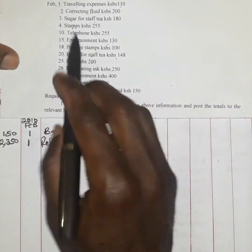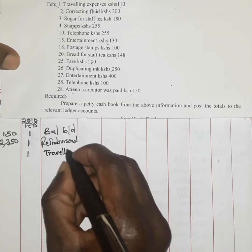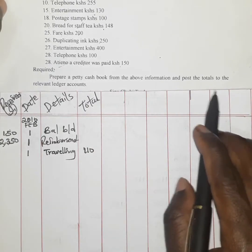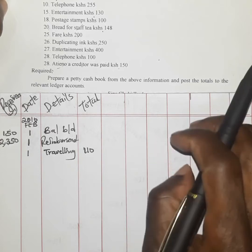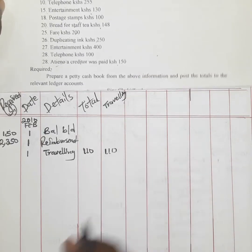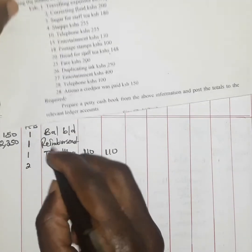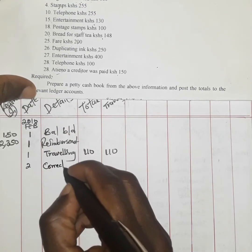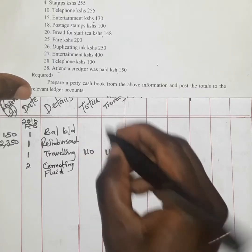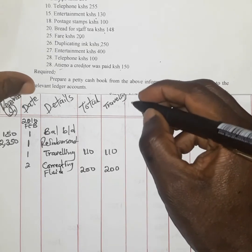Now we look at the payments made. On the 1st, a traveling expense of 110 shillings was paid — we record 110 in the traveling column. On the 2nd, correcting fluid of 200 shillings was paid. Since correcting fluid is a stationery item used in the office, the 200 shillings is recorded under the traveling column as part of that category.